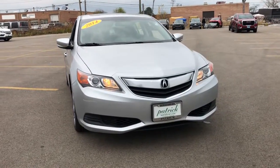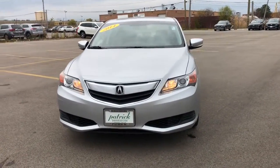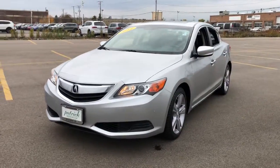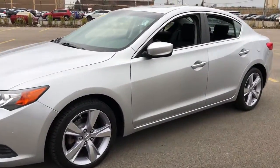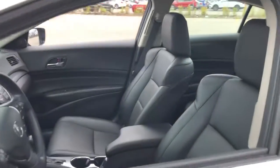Your next car could be the 2014 Acura ILX. This vehicle is an outstanding buy with fewer than 70,000 miles on the odometer. The Acura ILX: the compact sedan that's bold, aggressive, and sporty.